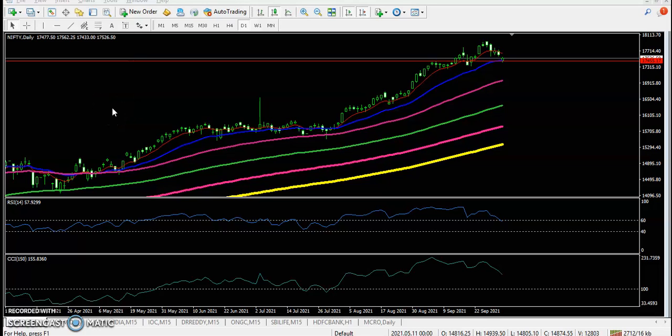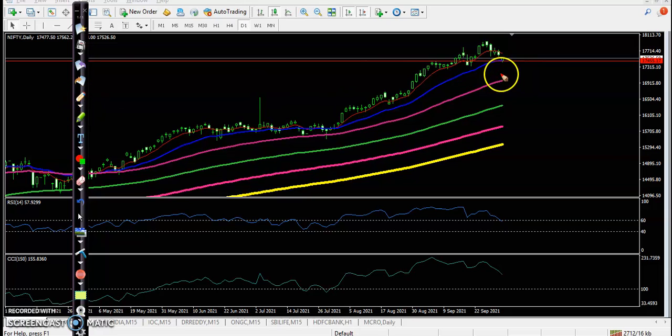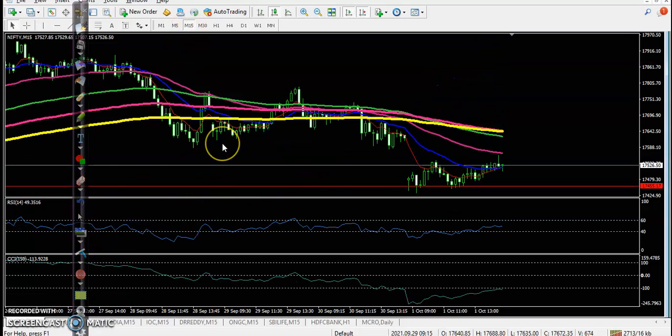As we discussed yesterday, we are looking for a buy after giving a correction at the level of 17,450. Today the market opened with a gap down and tested the 20 exponential moving average at 17,450. However, there is no buy confirmation forming today on the 15-minute time frame.